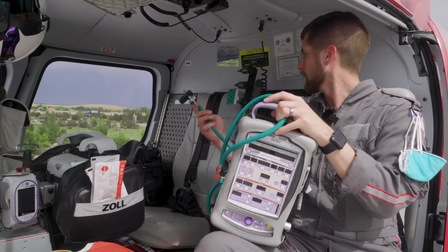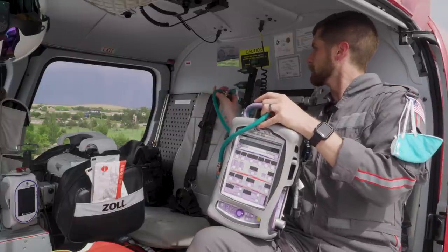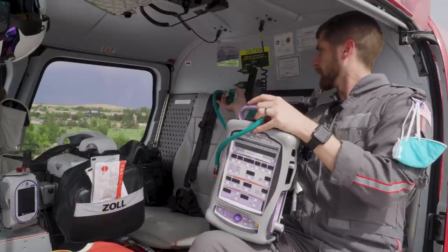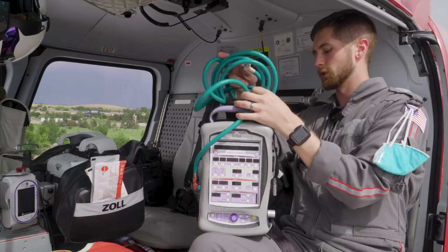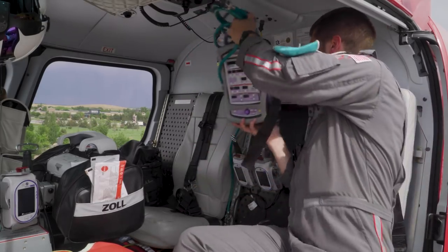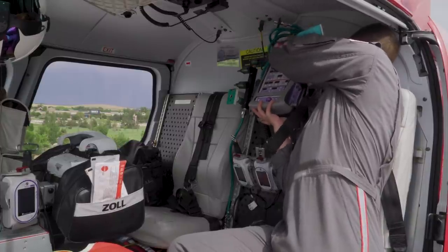The ventilator has a cord that plugs directly into the oxygen tree, feeding it O2 without needing to hook up a nasal cannula — they get oxygen straight into their tube. All equipment on the med wall is on aircraft-rated mounts, so in a crash, nothing will fly around and cause further injury.